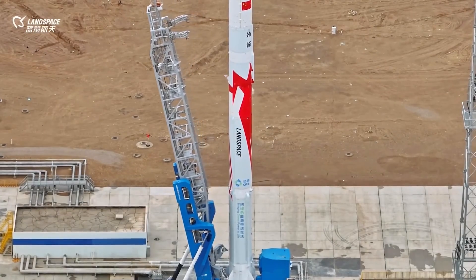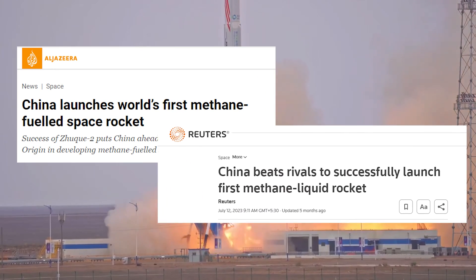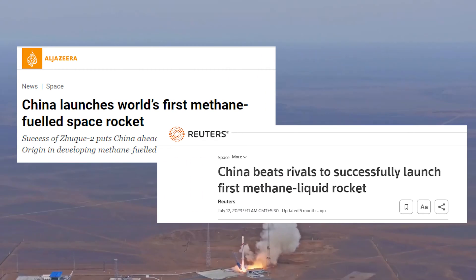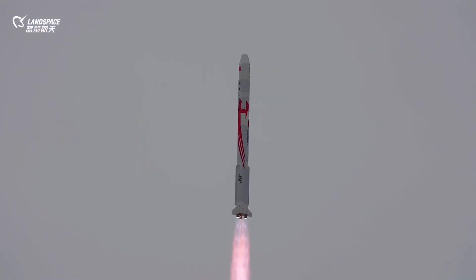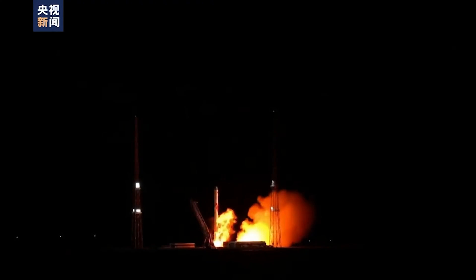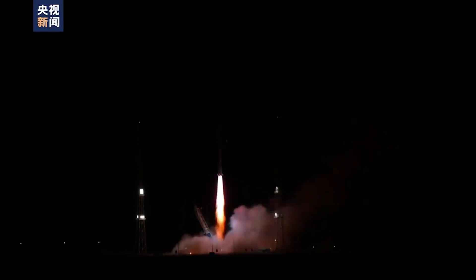You've likely heard about Landspace, a Chinese private space company that recently made headlines. Their ZOOC-2 became the first methane-powered rocket to reach orbit, beating SpaceX's Starship to the punch. Recently, it set another record by becoming the first methane-powered rocket to successfully place a payload into orbit.